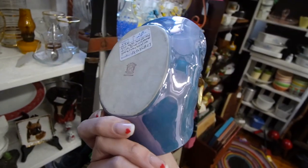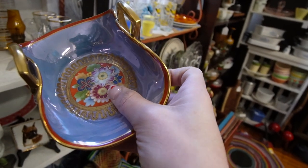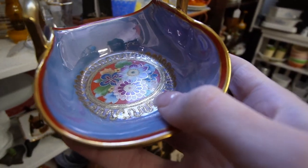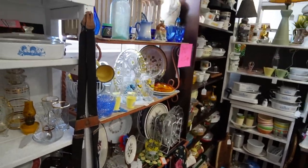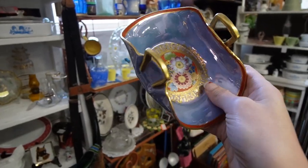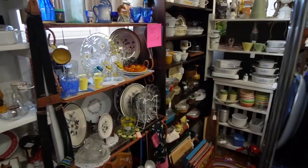That's really pretty — it's a Noritake, $20. I believe that is hand painted and the gold that they've added is beautiful, the way it shines. So $20 on that. I don't typically buy Noritake but I really do love the design of that.